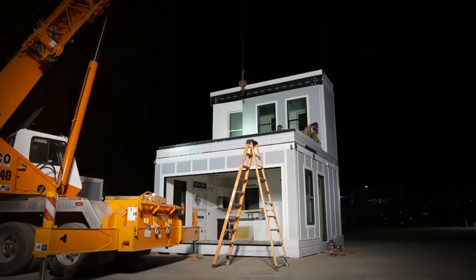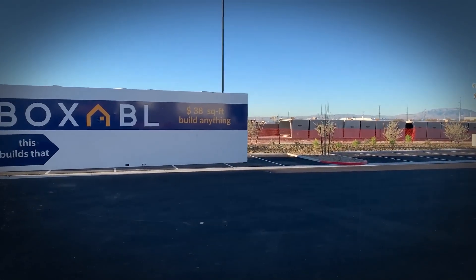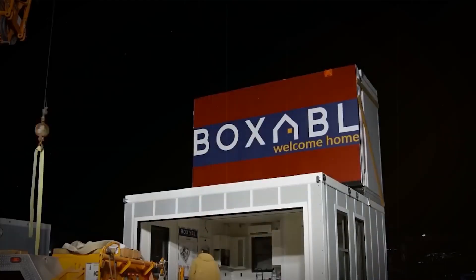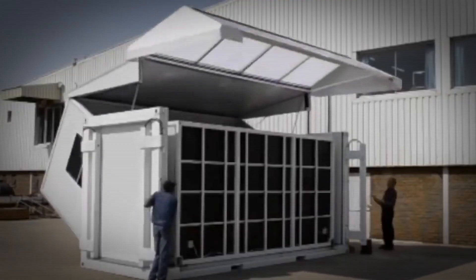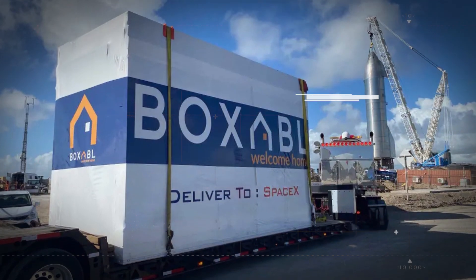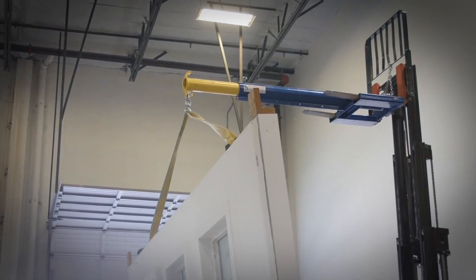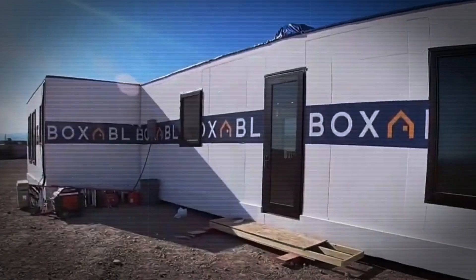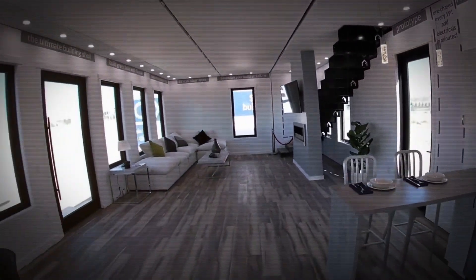The casita is designed as a studio apartment, perfect for one or two people, and it's especially popular in California where accessory dwelling units are in high demand. The casita is an eco-friendly and energy-efficient living space available in a compact box. Its innovative design allows for easy transportation and quick assembly. Once unfolded, the outer wall becomes the floor, revealing the two sidewalls, and unfolding the roof covers the entire structure, creating a comfortable living space.